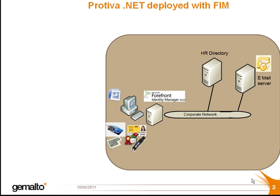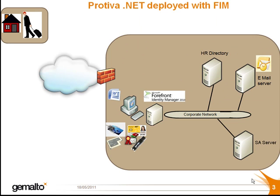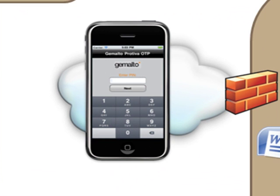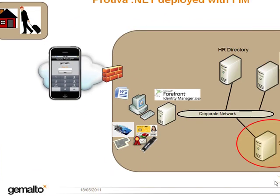Off-company premises, when an employee is working from home or traveling, then either the same .NET company badge can be combined with Gemalto's SA server for authentication using a one-time password, or the employee could use another device, such as their telephone, on which they have the Protiva one-time password application installed.